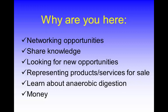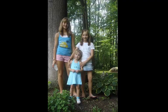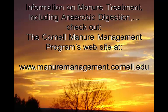Why are we here? Networking opportunities, sharing knowledge, looking for new opportunities, presenting products and services, learning about energy, digestion, and money. One of the reasons I'm here is for the future and my kids — there's a lot of opportunity, and I think we have a lot of opportunity to be better stewards of our environment. I'm not an environmentalist, but I know there is a lot of opportunity to do better. If you want to know more about our program, you can go to our website. Thank you.